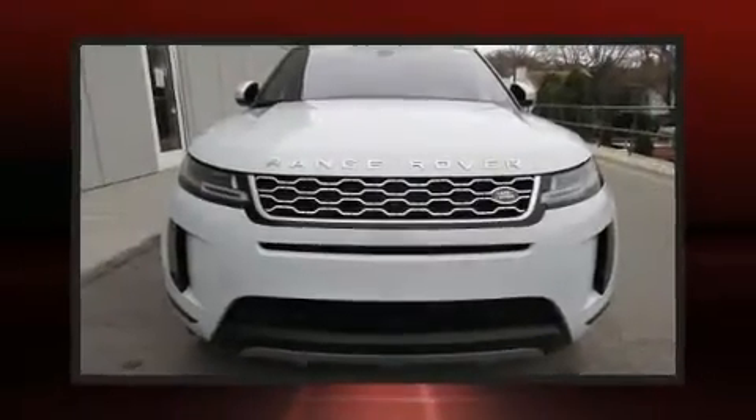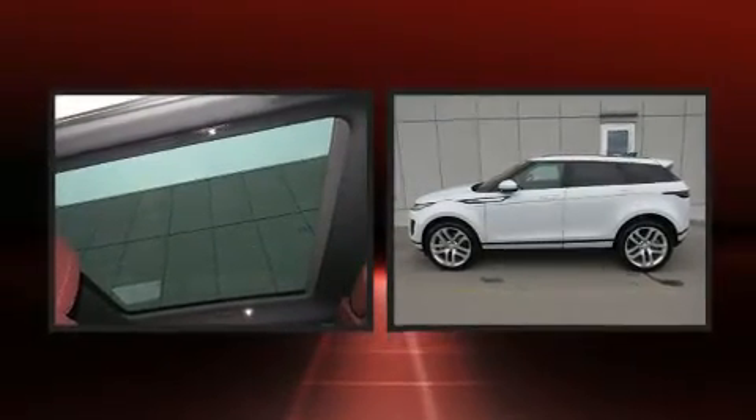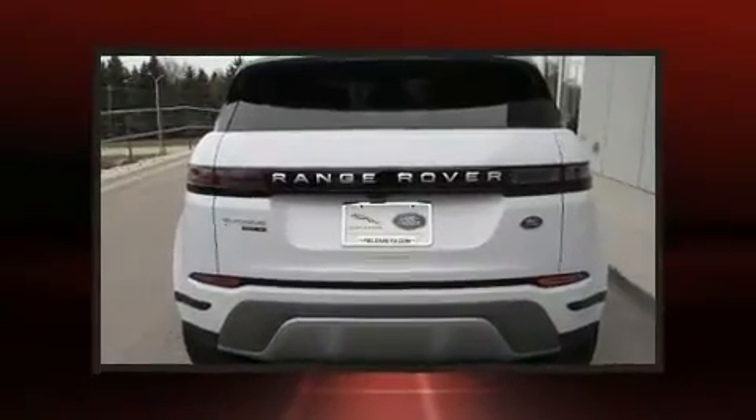Climb inside the 2020 Land Rover Range Rover Evoque. With less than 10,000 miles on the odometer, this four-door sport utility vehicle excels in its class and is equipped to provide comfort, safety, and style.